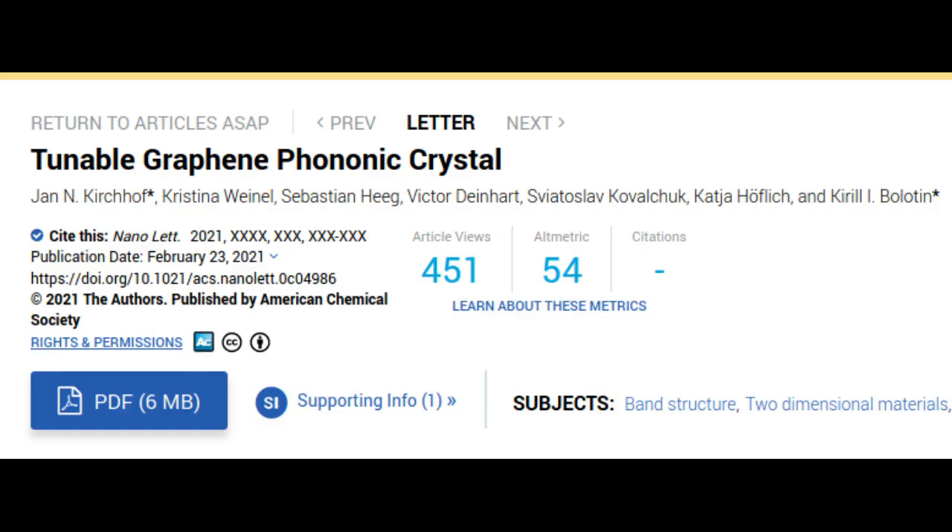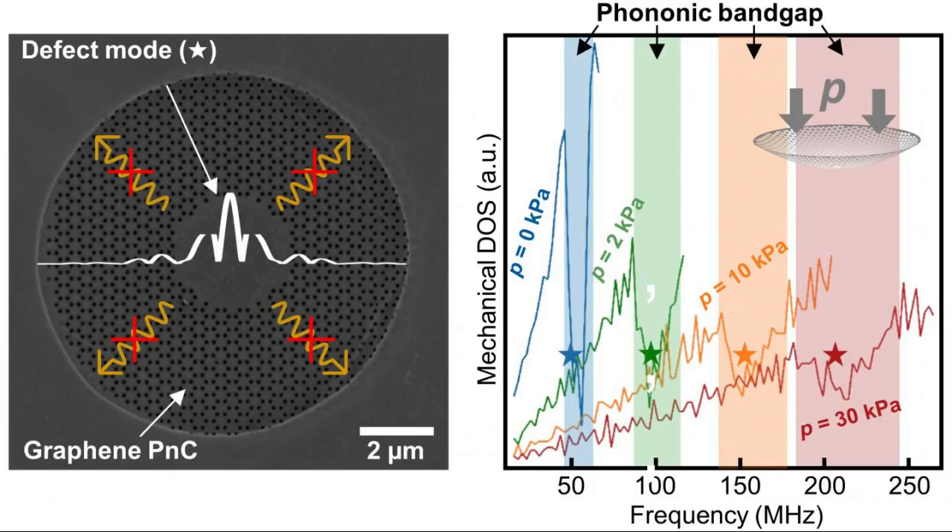Without electronics and photonics, there would be no computers, smartphones, sensors, or information and communication technologies. In the coming years, the new field of phononics may further expand these options.